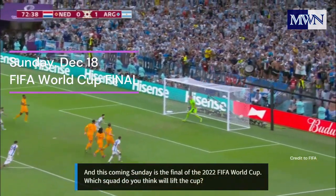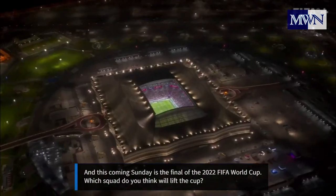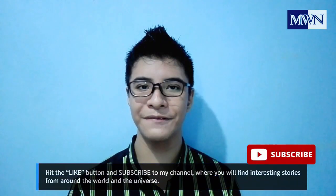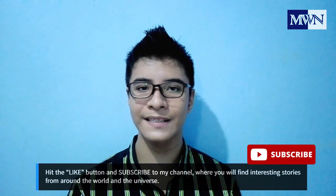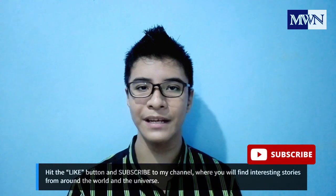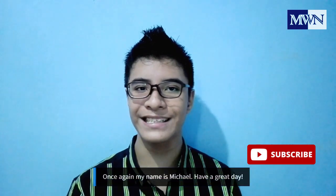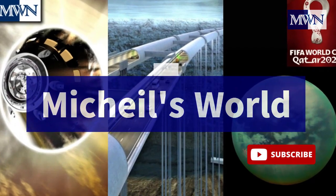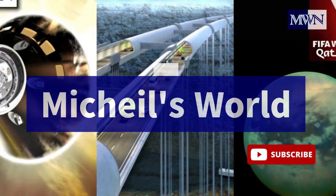Our universe is exciting and so enigmatic at the same time. This coming Sunday is the final of the 2022 FIFA World Cup — which squad do you think will lift the cup? That marks the end of this edition. Thanks for watching. Hit the like button and subscribe to my channel, where you'll find interesting stories happening around the world and the universe. Once again, my name is Michael. Have a great day — we'll see you next time.